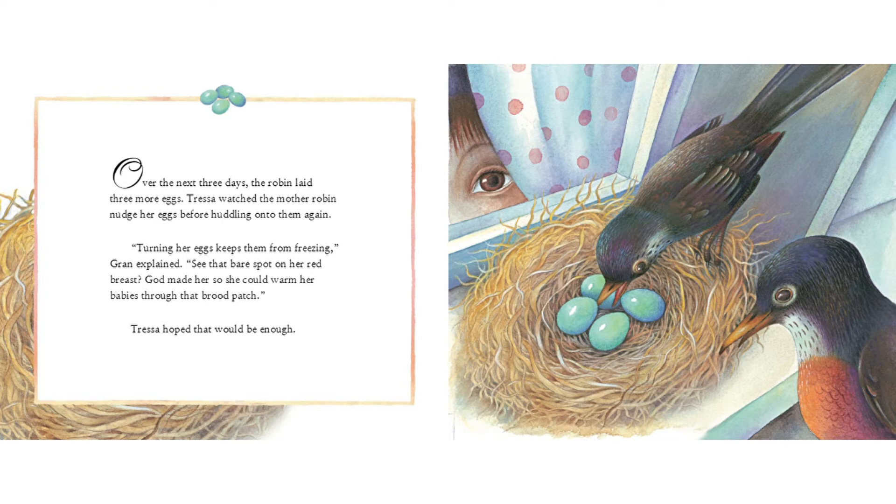"See that bare spot on her red breast? God made her so she could warm her babies through that brood patch." Tressa hoped that would be enough.